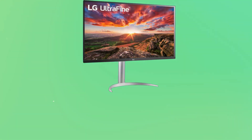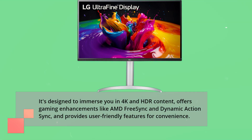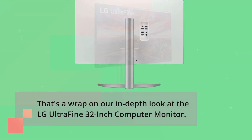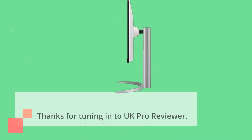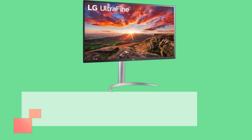To sum it up, the LG UltraFine 32-inch computer monitor is a visual treat for anyone who values high-quality displays. It's designed to immerse you in 4K and HDR content, offers gaming enhancements like AMD FreeSync and Dynamic ActionSync, and provides user-friendly features for convenience. That's a wrap on our in-depth look at the LG UltraFine 32-inch computer monitor. If you enjoyed this video and found it helpful, please give it a thumbs up, subscribe to our channel, and hit that notification bell to stay updated on the latest tech reviews. Thanks for tuning in to UKProReviewer — your source for all things tech. Until next time, stay tuned and stay tech-savvy.